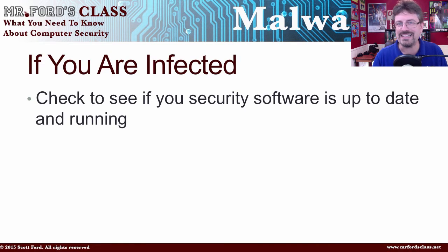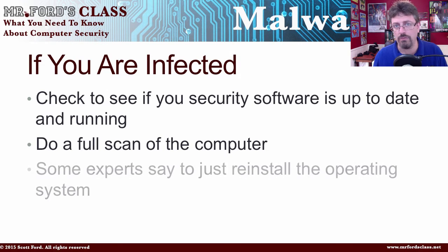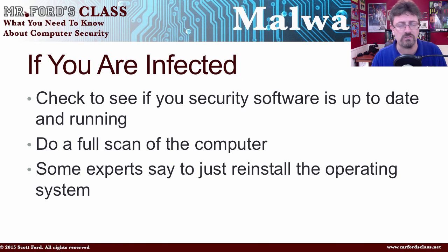Remember, there are over 100,000 new viruses and malicious codes every single week. So if your antivirus or anti-malware software is over a month old, you're not protected. Do a full scan of your computer. Some experts say to just reinstall the operating system, and I fully believe in that nowadays. In the old days we could fix computers with infections, but now, if just a little bit remains in the computer, it can reinstall itself. So if you are infected, it might be too late, and you may need to wipe the system and reinstall.